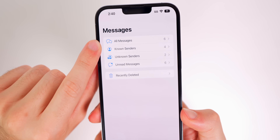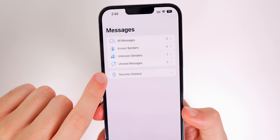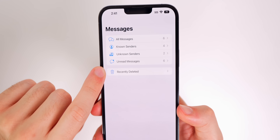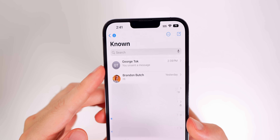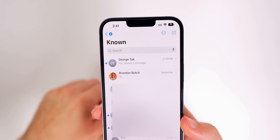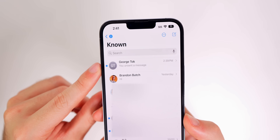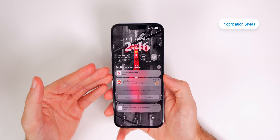Going back to the main Messages view, we now have All Messages, Known Senders, Unknown Senders, Unread Messages, and a new Recently Deleted section. You can now see recently deleted conversations, so if you accidentally deleted a full message thread you can get it back. Also, if you swipe right on a message you get a new blue bubble — tapping it marks that message as unread, which is really nice if you read something and know you'll forget to respond.